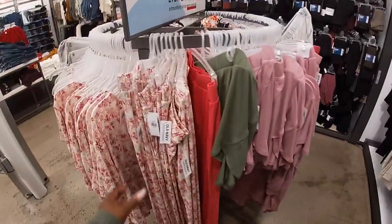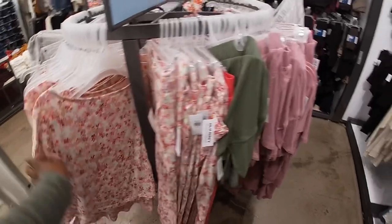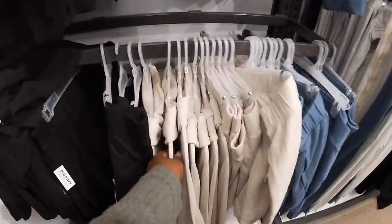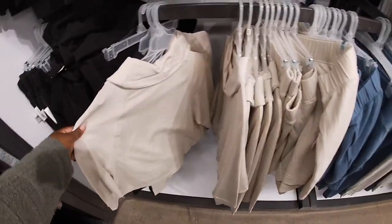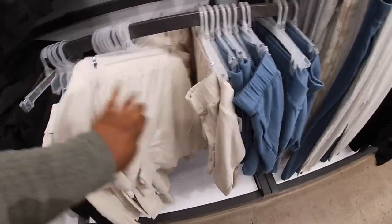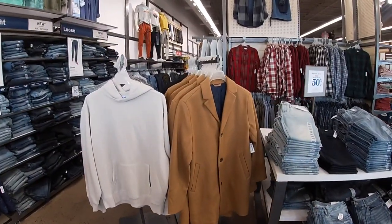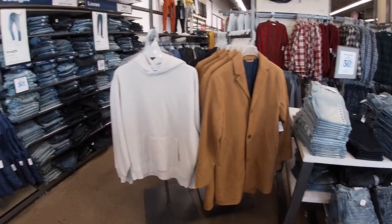More cute pajama sets for $20 but these are more summery. More colors — they have the blue, the black, the beige. I was hoping to see some Christmas jewelry but I don't see any, so I think this is going to be the last section.